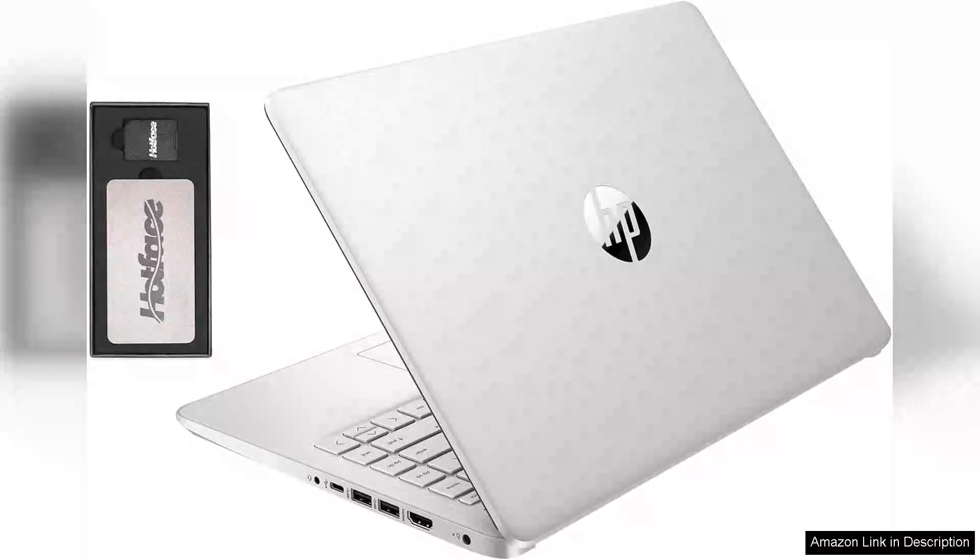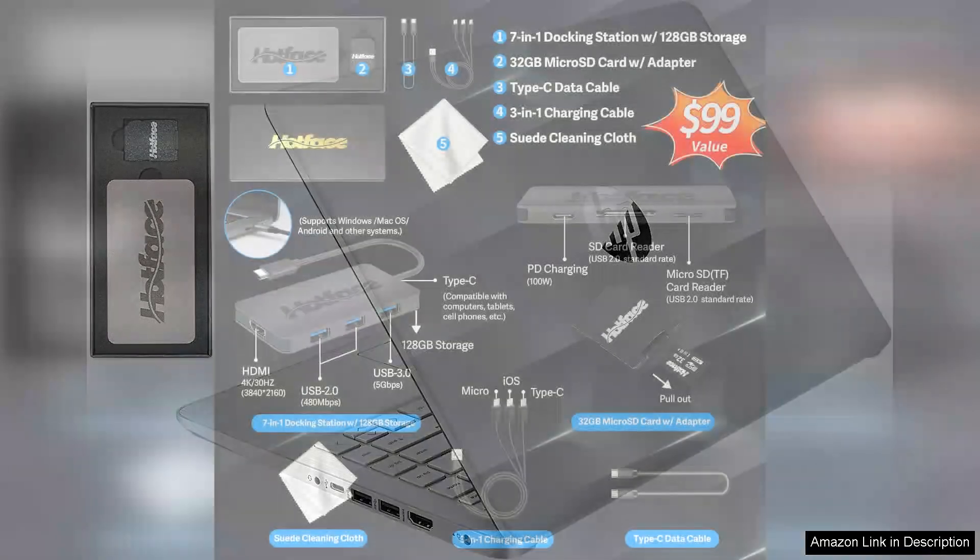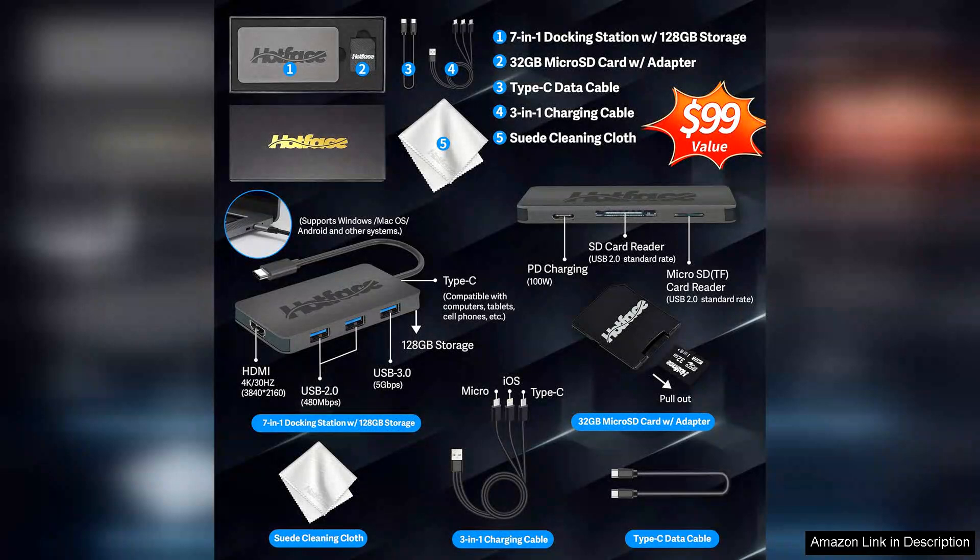The HP Stream 14 HD BrightView laptop is a commendable choice for those seeking an affordable, lightweight device for everyday computing tasks. Powered by the Intel Celeron N4120 processor, this laptop strikes a balance between performance and efficiency, making it ideal for browsing, streaming, and basic productivity work.